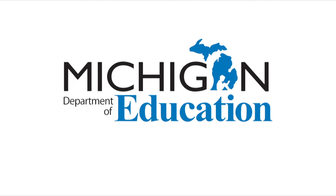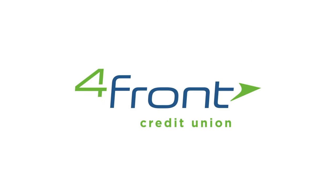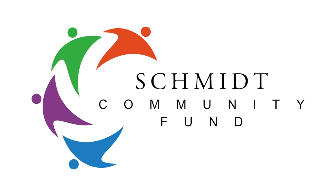This program is made possible in part by the Michigan Department of Education, the State of Michigan, Forefront Credit Union, the Schmidt Community Fund, the Les and Ann Biederman Foundation, the Olsen Foundation, and viewers like you.